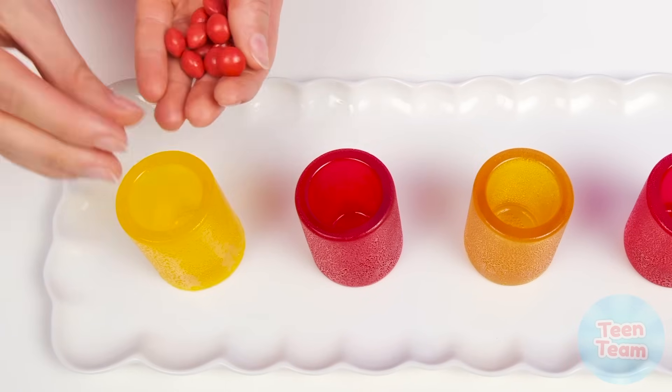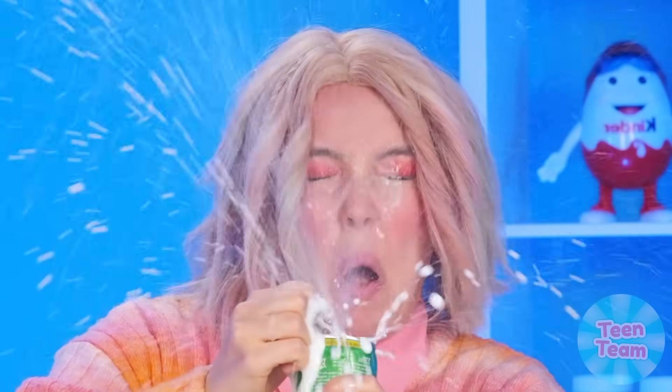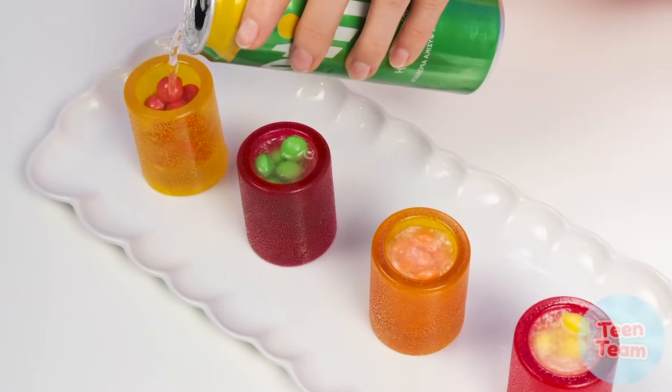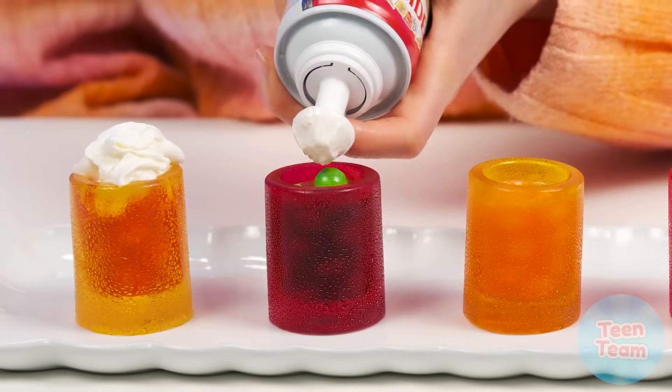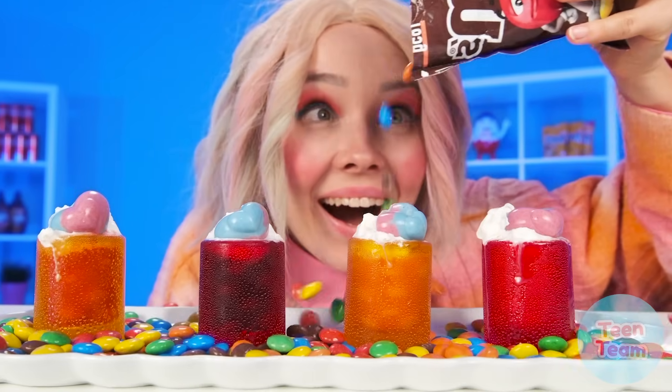And now it's time for the Sprite. Let's pour it in. It'll be the basis of the cocktail, only now it is almost impossible to open it. I'll use a hairpin for this. Wet and sweet. Poor Rebecca. I'm alright — I just took a Sprite shower, but that's not all. What kind of cocktail without whipped cream? And a little candy won't hurt. My masterpiece is ready.